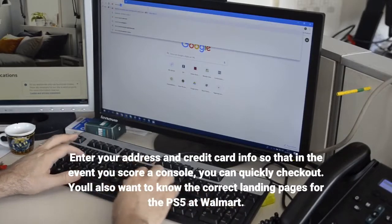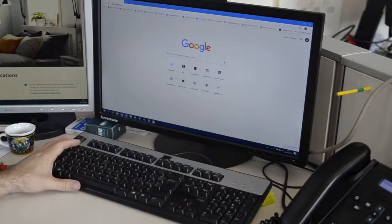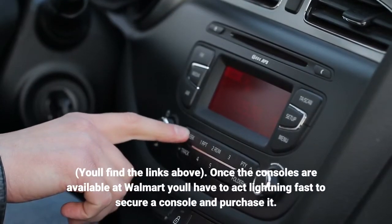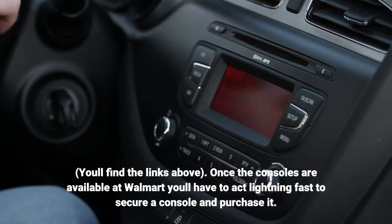You'll also want to know the correct landing pages for the PS5 at Walmart — you'll find the links above. Once the consoles are available at Walmart, you'll have to act lightning fast to secure a console and purchase it.